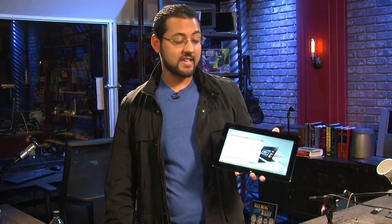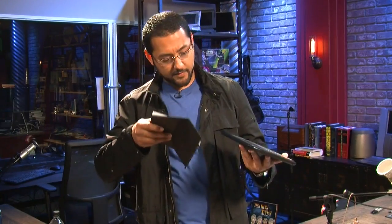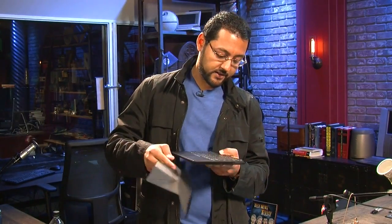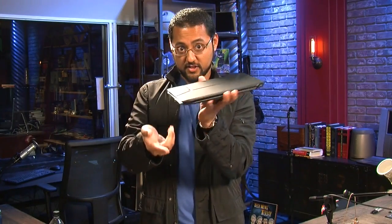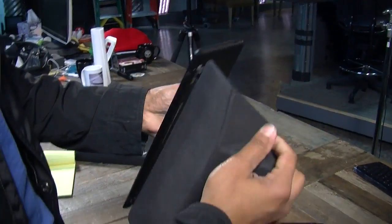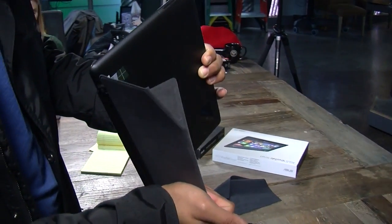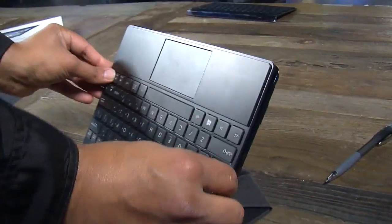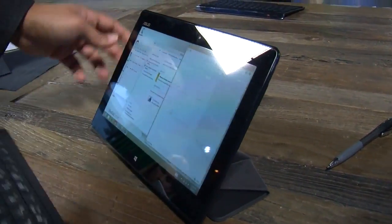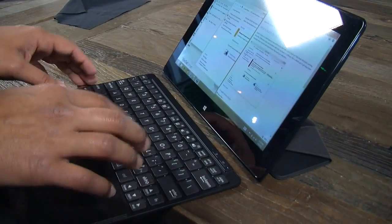One of the accessories Asus has with this tablet is a magnetic keyboard and an origami-like cover. They attach magnetically and hold together in a little sandwich. You shape the cover to prop up the screen. The keyboard itself is Bluetooth — it doesn't actually connect physically. There's a bit of flex to it, and the travel on the keys is a little shallow for my liking, but very good overall.